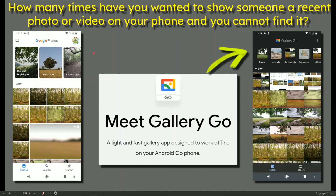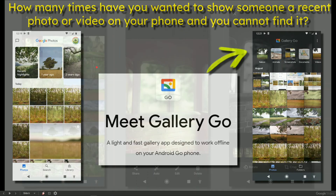How many times have you just wanted to show someone a recent photo or video on your phone and you just can't find it? That's why I'm urging people to say maybe you've got Gallery Go on the right hand side, which is really simplistic — you can find things, there are labels, and just give it a go. Photos is on the left; see what happens.